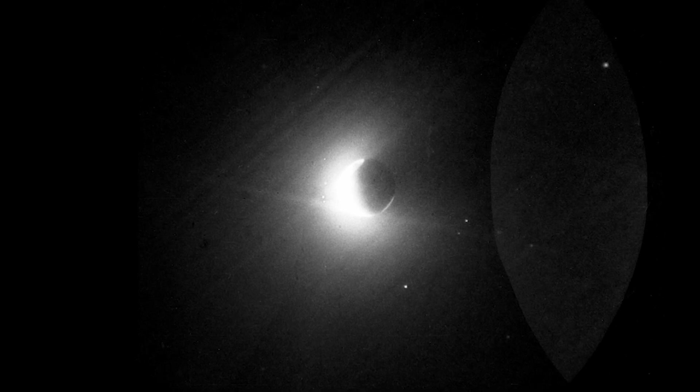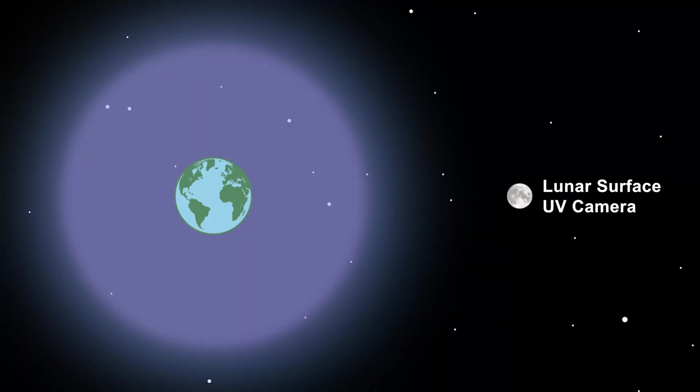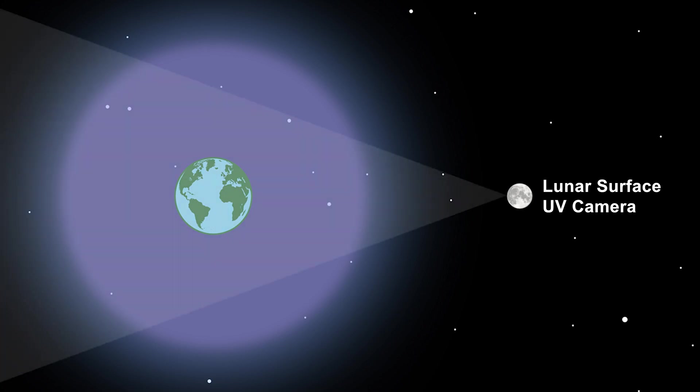No one had ever been able to measure the outer edge. And in fact, the exosphere extended beyond the outer edge of his picture. It was quite a wide field of view — he got most of it, but he wasn't far enough away, being at the moon, to get the entire field of view.